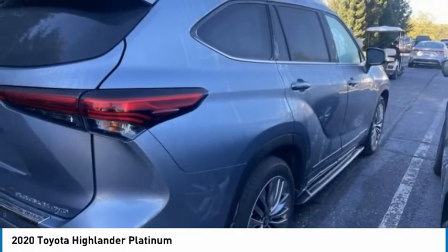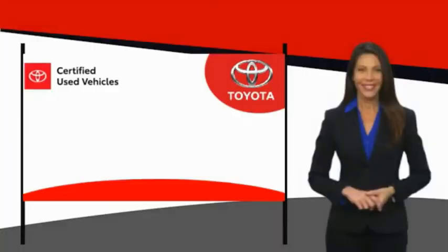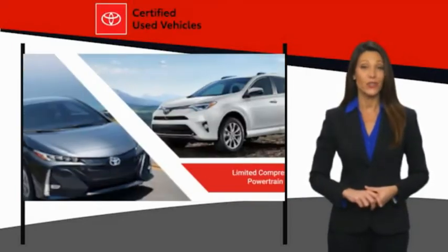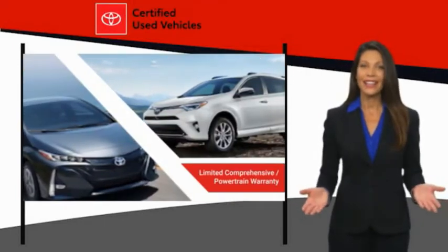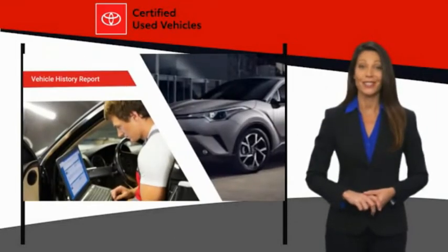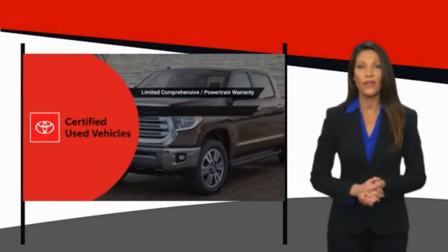Your new ride is just a phone call away. We know that the idea of buying a used Toyota is attractive to you. After all, getting a high-quality, low-mileage Toyota at a great price is a smart move. That's why we created the Toyota Certified Used Program.